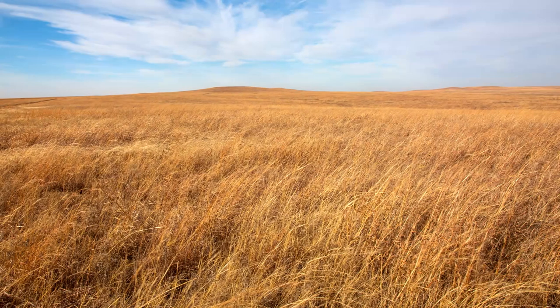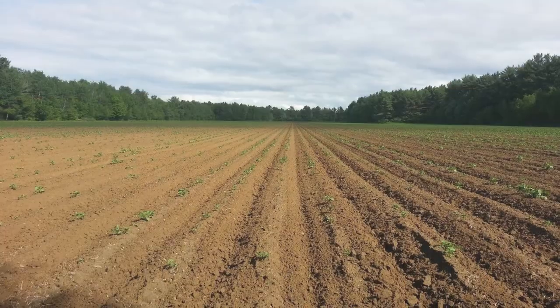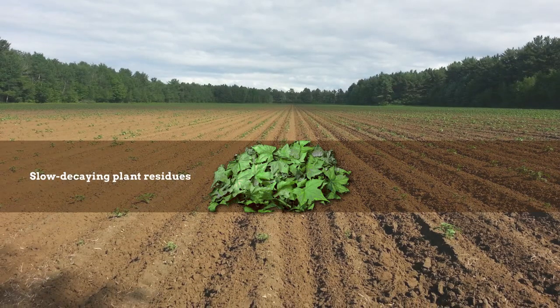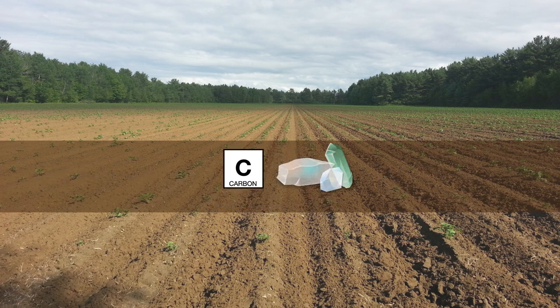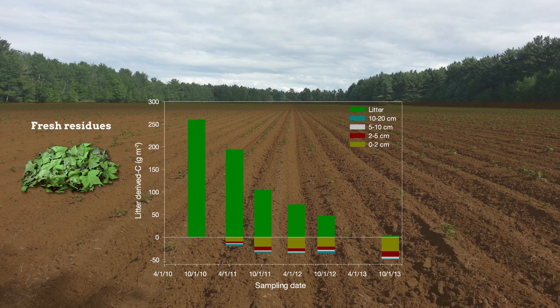Though the focus of this study was natural systems, its findings could have important implications for soil management. Current soil management practices are based on the idea that adding slow-decaying plant residues is the most effective way to increase soil organic matter. However, for soils with the potential to bond additional carbon with minerals, a different strategy may work. The results of this study suggest that a superior approach may be to add fresh residues and manage the soil's microbial community in order to increase the efficiency with which the plant litter retains carbon.